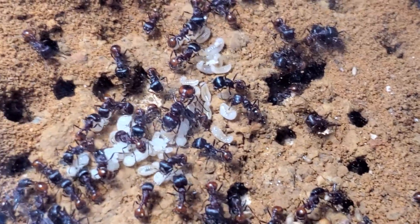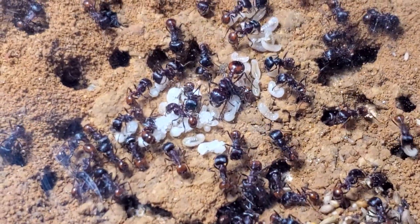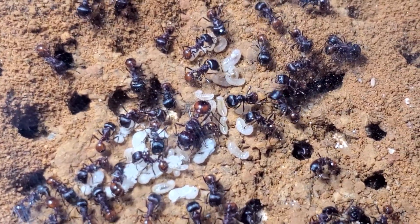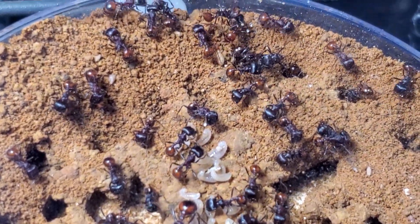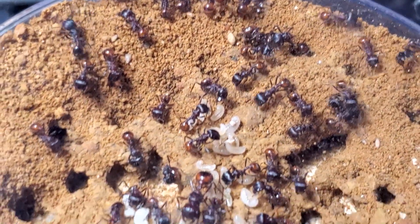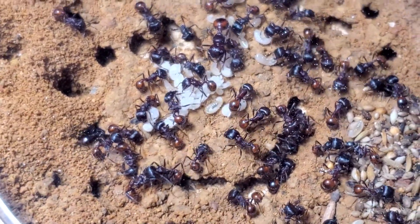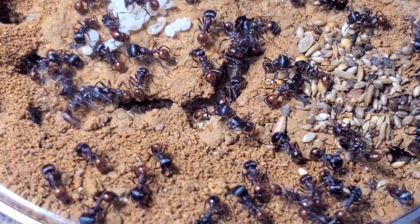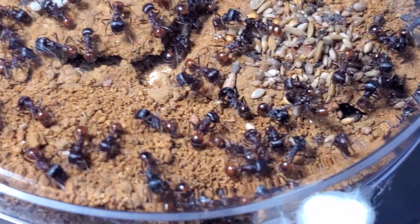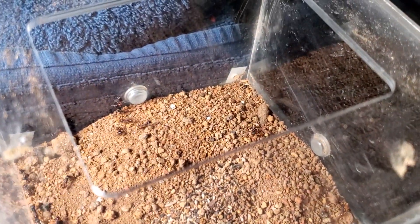The reason why I wasn't able to see them in a long time was — I didn't notice — but there was a small spider in their outworld, and so that prevented the ants from actually coming out and foraging. Once I started cleaning the whole setup, I found the spider and understood what was going on. She had actually webbed up most of the outworld.